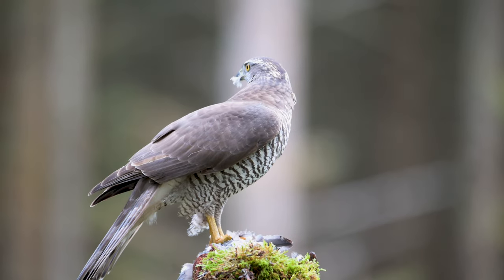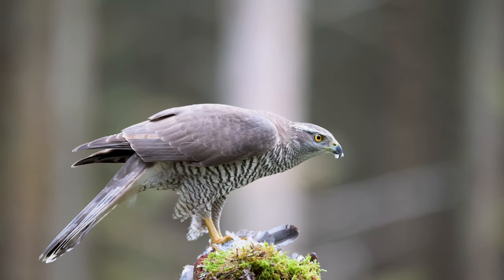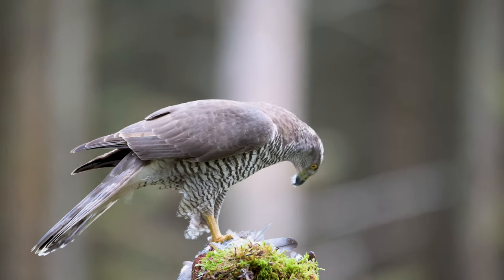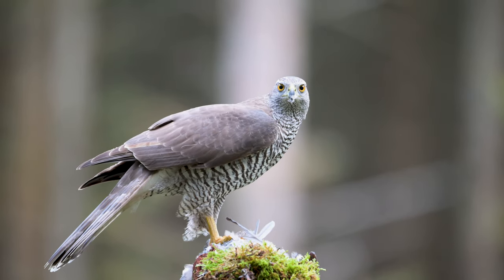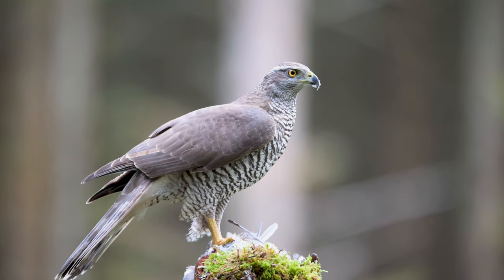The goshawk then spent 50 minutes stripping that pigeon clean. Absolutely incredible. We're pretty much not far off it getting dark now — the light in the hide has gone again. So we're probably not going to put anything else out and we're going to call it a day. But wow, what a way to finish a hide session. That was truly, truly memorable. Absolutely astonishing.